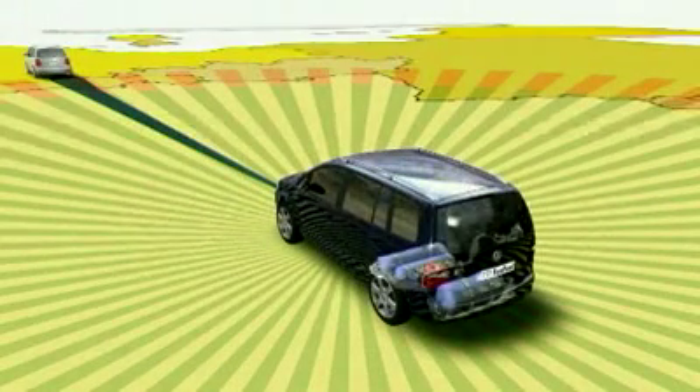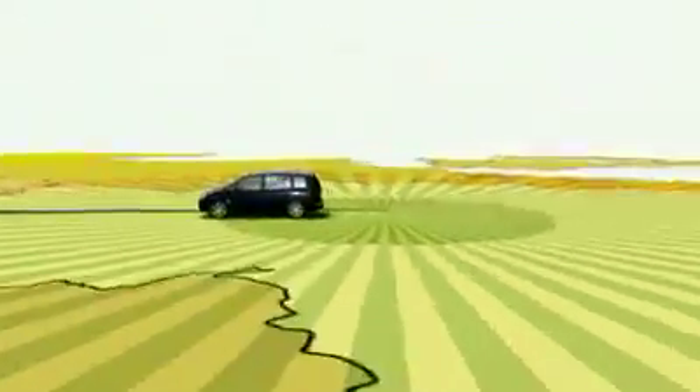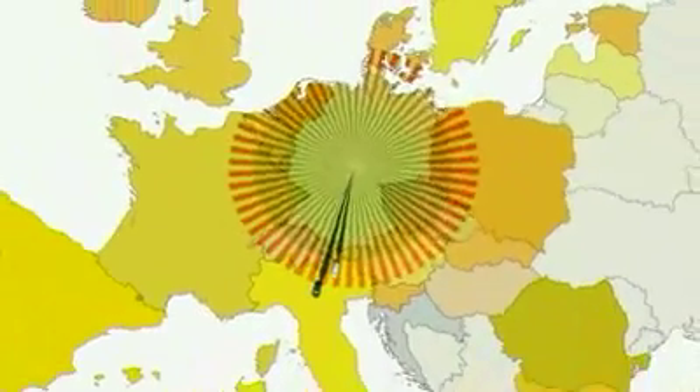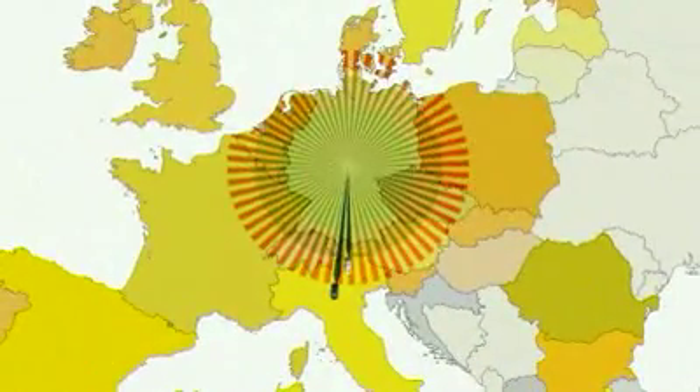As a 5-seater vehicle with 24 kg of natural gas on board, the Turan TSI Ecofuel has a range of around 520 kilometres when running solely on natural gas. Should the gas run out, the 11 litres of fuel in the reserve petrol tank are sufficient for a further 150 kilometres.